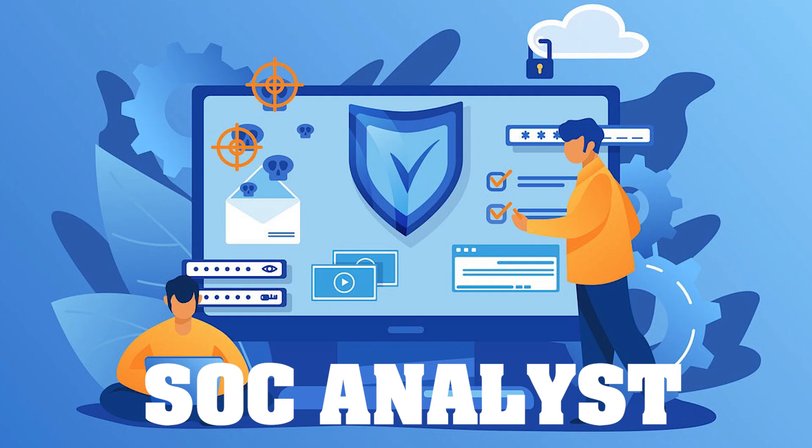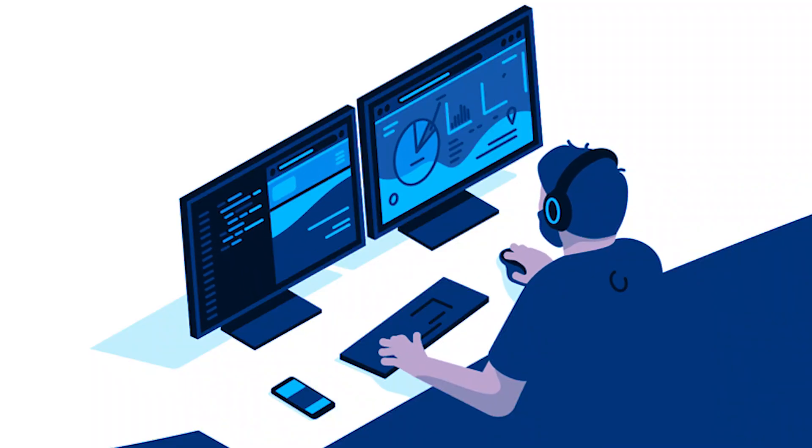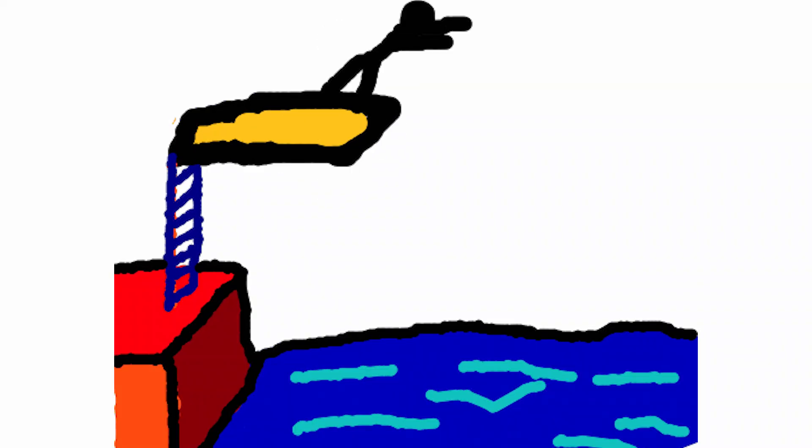Are you curious about how a working day will be for SOC analysts? This video will be taking you on a journey through a day in the life of a Security Operations Center analyst. So let's dive right in.